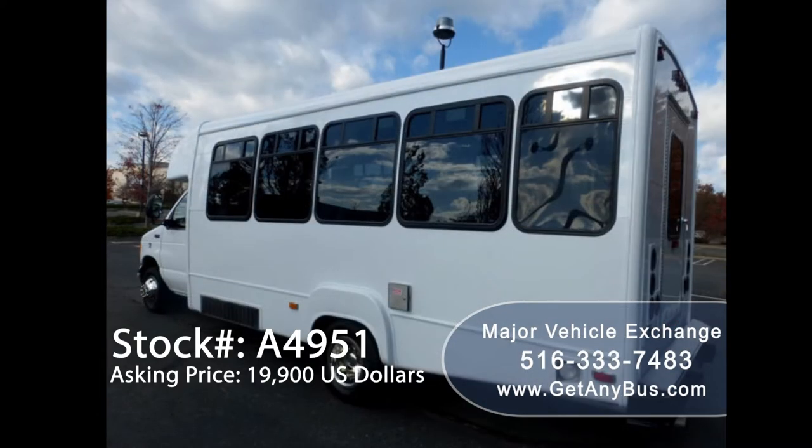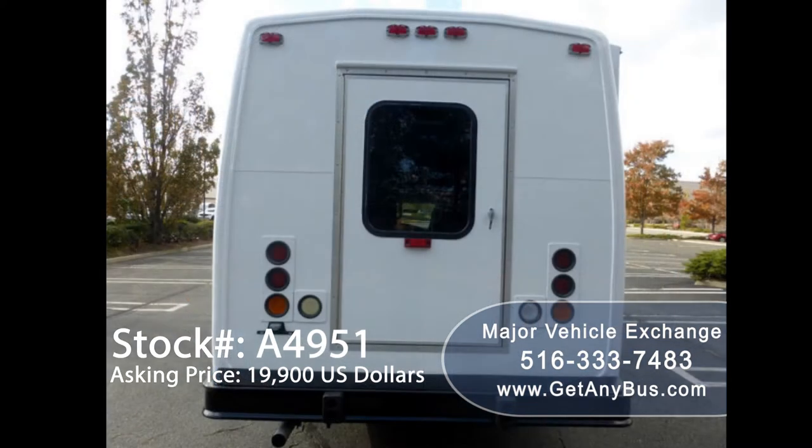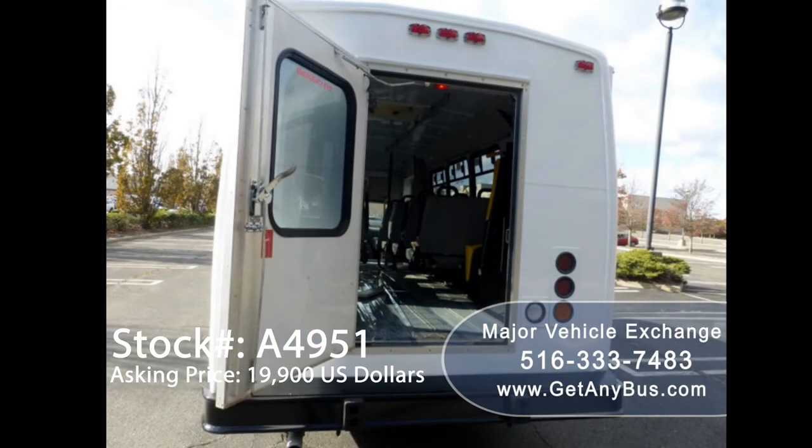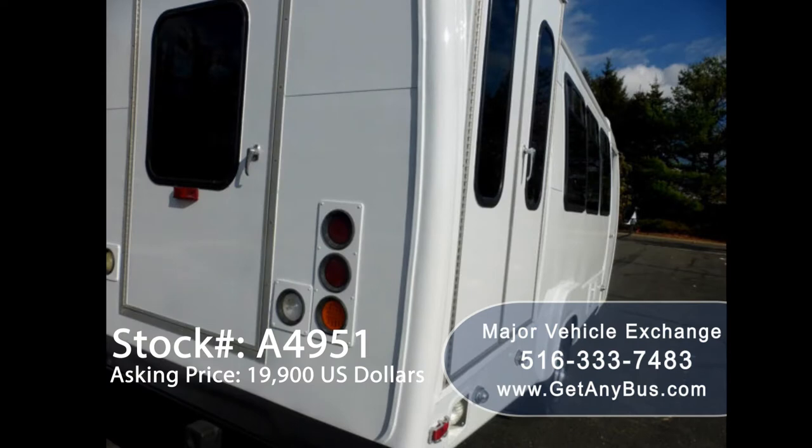It can accommodate up to 16 passengers plus driver and up to five wheelchair positions, and is ready for immediate delivery anywhere across the USA and Canada. This high flat floor bus has been fully repainted and is in excellent condition both inside and out, thoroughly reconditioned, serviced, checked, and road tested — repainted from bumper to bumper for an excellent appearance.